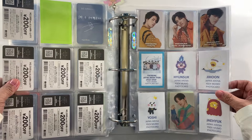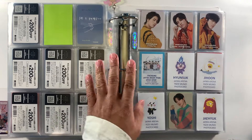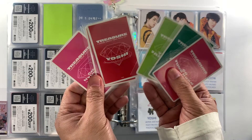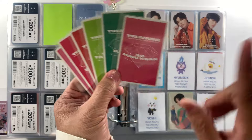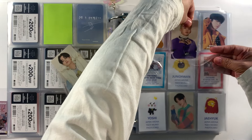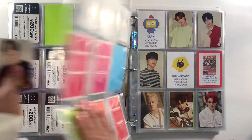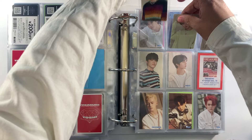Next, we also collected the Treasure Japan Arena Tour 2022 to 2023. We were missing a bunch but I think we're already complete. We have Yunsook, Jihun, Yoshi, Jaeuk, Asahi, and Jungwon. I love this collection because it has a similar design across members but it's very colorful, and the member's name is indicated on the back as well. That completes this set.